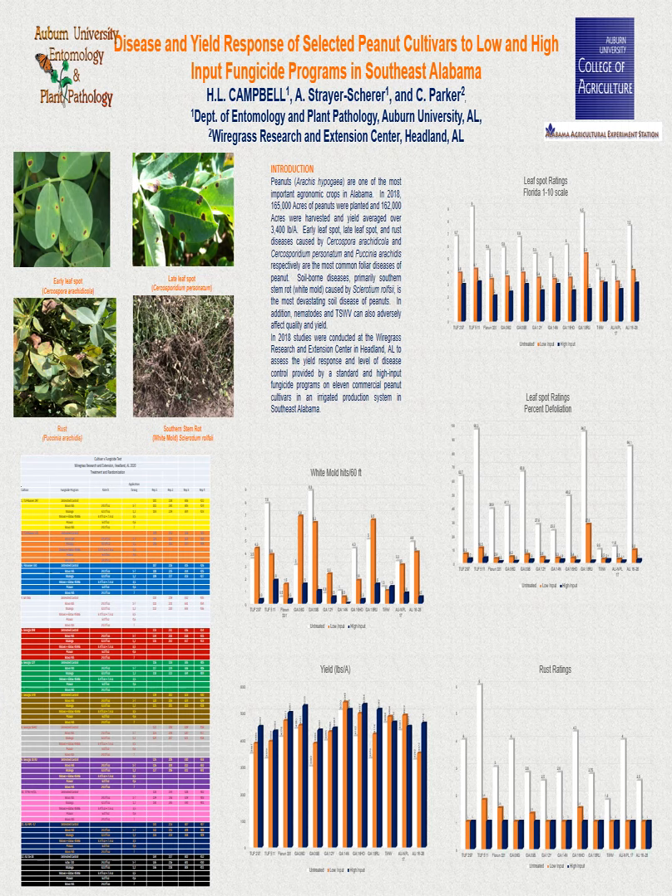For the no fungicide control, leaf spot and cited defoliation differed significantly across cultivars with AU NPL 17, Georgia 14N, and TIFF NV High OL having the lowest defoliation. While rust was sporadic throughout the plots, highest rust intensity was with Georgia 16HO. With the standard fungicide program, Georgia 18RU, Tough Runner 511, AU 16-28, Tough Runner 297, and Georgia 09B had significantly greater defoliation levels than AU NPL 17 and TIFF NV.